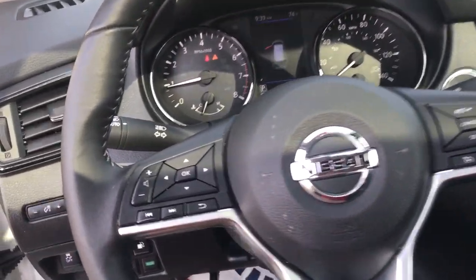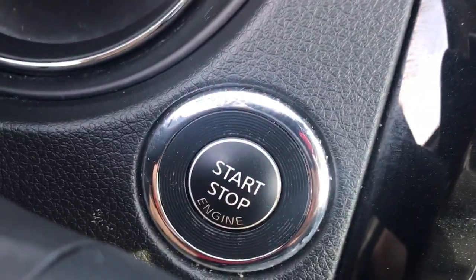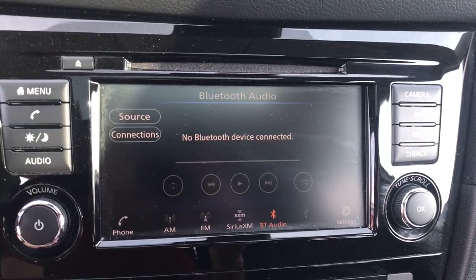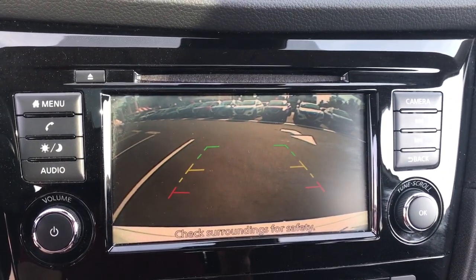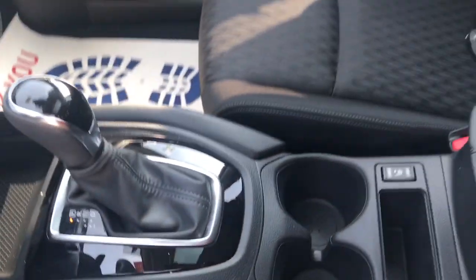Lane Departure Warning. All-wheel drive. Keyless entry. Backup camera. Remote engine start. Power lift gate. Keyless start. Heated mirrors — get the comfort you want and the efficiency you need in this handsome Rogue.